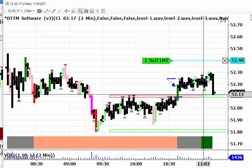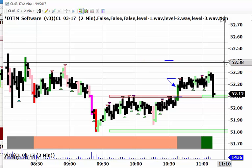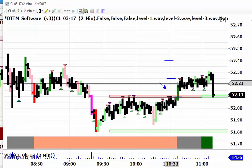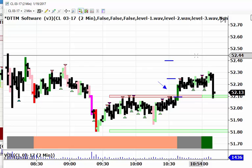Just got filled on that at 52.13 — three ticks on the second two contracts, so that's six ticks on those. We had 30 ticks total on the first two, so 36 ticks profit on that particular trade. That's it for now. I hope you got something out of this. This is the Day Trade the Markets software, and if you'd like to contact us, you can do so at info@daytradethemarkets.com. Thanks for watching and we'll see you next time.